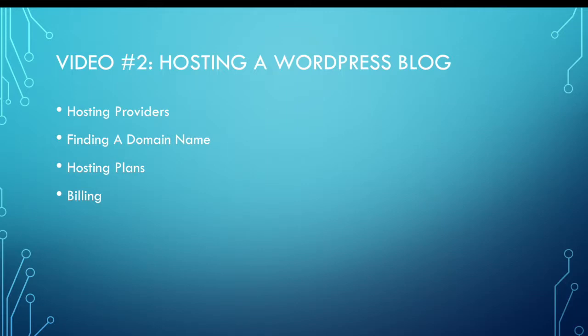Once you find the right hosting provider, you need to ensure that you have a domain name set aside for your blog — that is, how do people find your blog? www.whatever.com. You need to make sure that the domain name you're looking for is available. Chances are, if it's a common name, you're not going to find it, so you need to be creative in how you're coming up with a domain name.